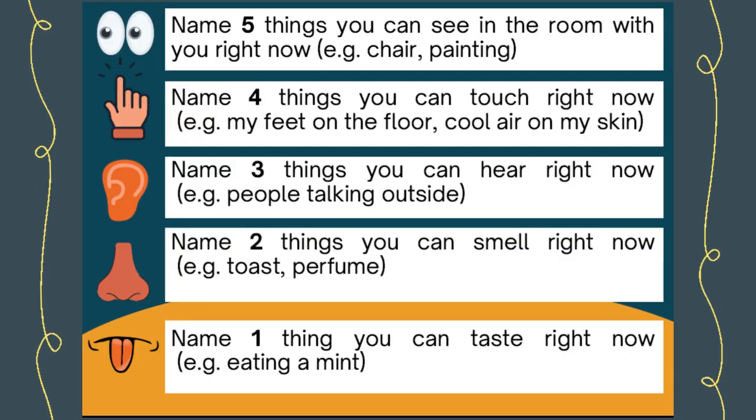One of the most popular examples of grounding techniques is the 5-4-3-2-1 grounding technique. First, you name five things you can see in the room with you right now or where you are right now. For example, a chair, painting, red car, carpet, and trees.